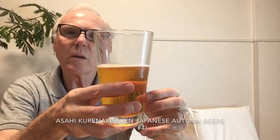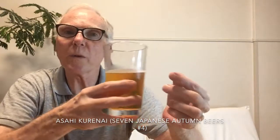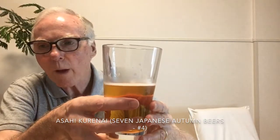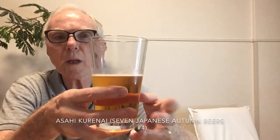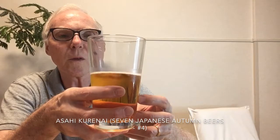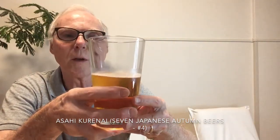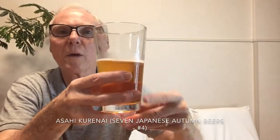So this beer seems to be somewhat misnamed — I wouldn't call it deep red or crimson at all. The Amarillo hops are really not in evidence. It tastes like many Asahi beers; it's got rice, corn, and starch as the secondary ingredients after the malt and hops. Not terribly impressive. I think they could have done a much better job on this.